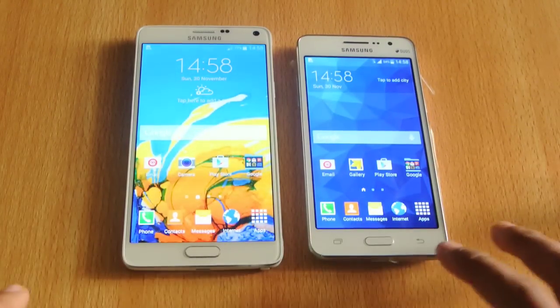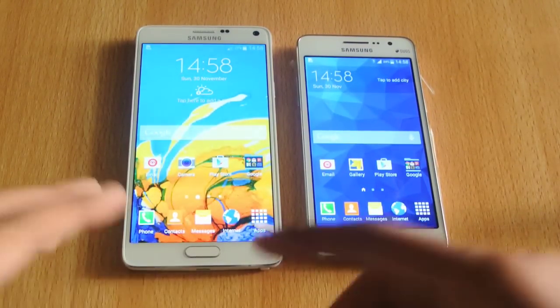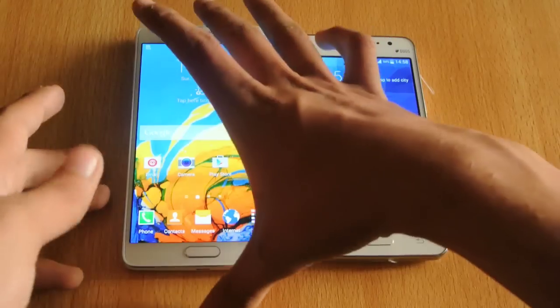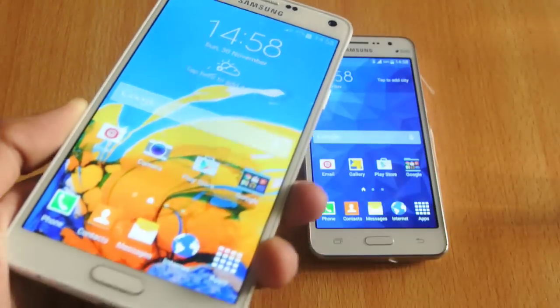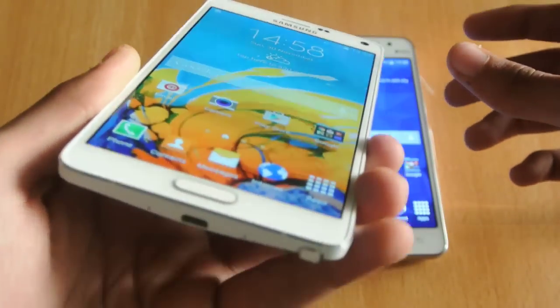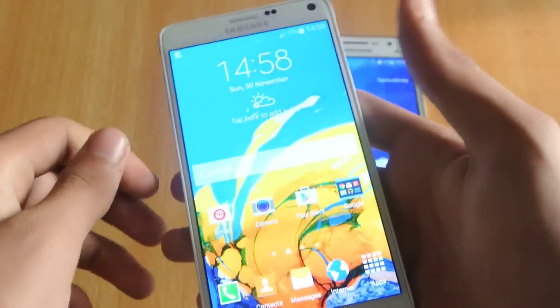But the reason to compare these two devices is that the Note 4 is for people who want to play a lot of games, capture a lot of photos and selfies with their phone — smartphone lovers who have a lot of money to buy phones like the Galaxy Note 4. People like them buy these devices.